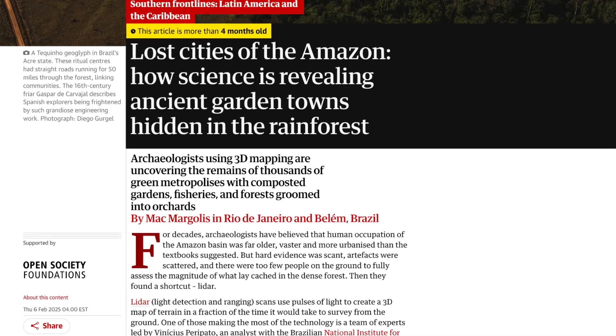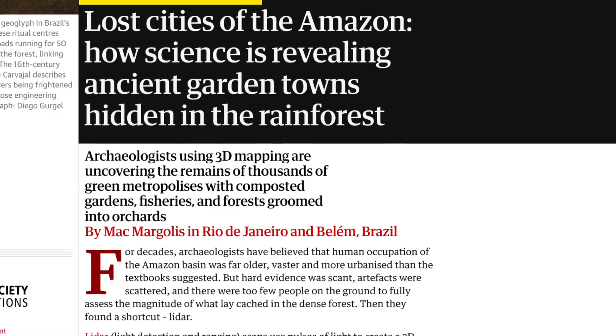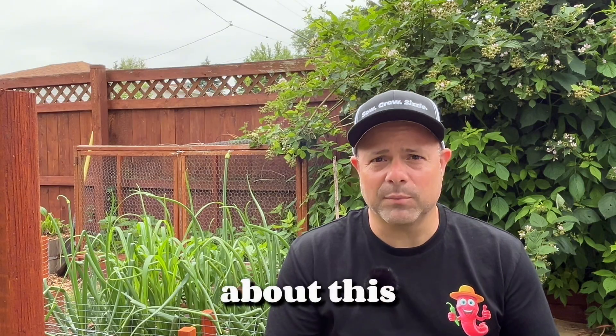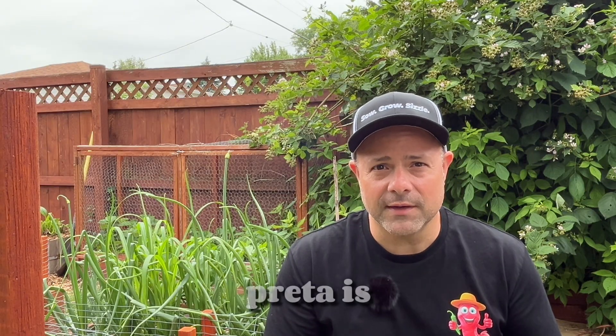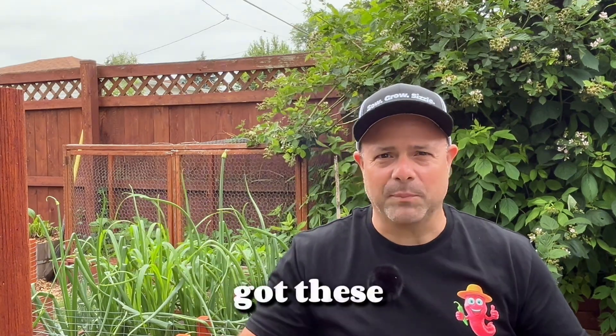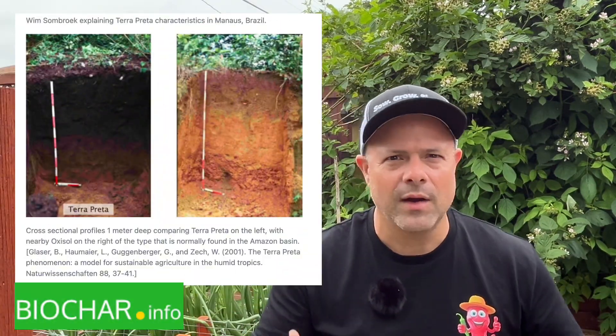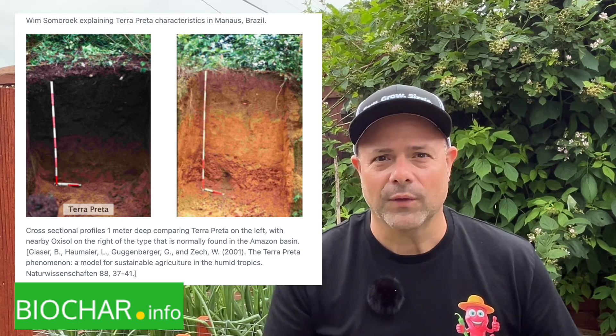Terra preta dates back to something like 2,500 years ago and maybe as recent as 500 years. The funny thing about this terra preta is it's found scattered in different areas in the rainforest — you've got these pockets of crazy fertile black soil right next to areas that are red or brown with zero fertility.